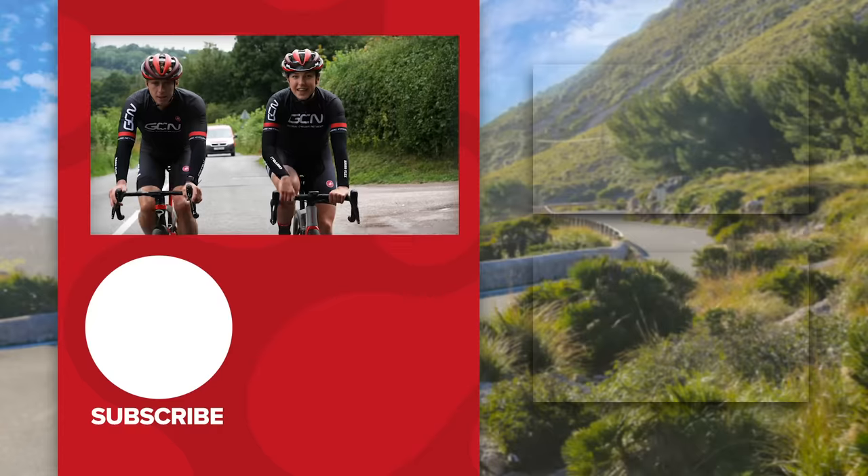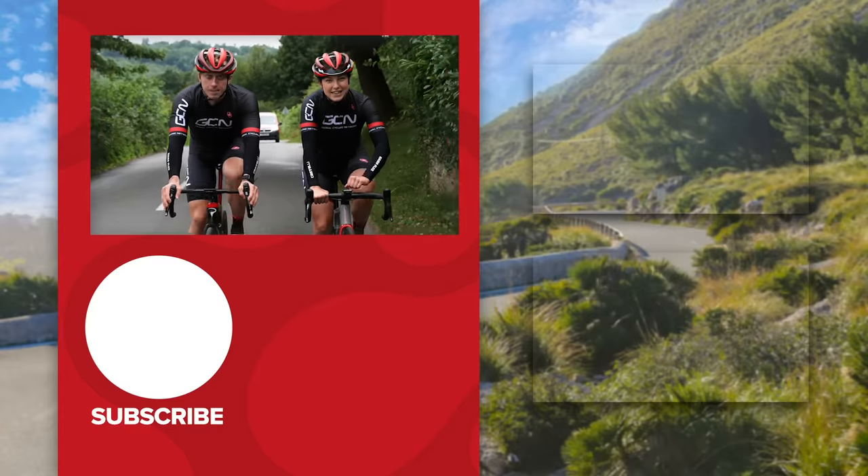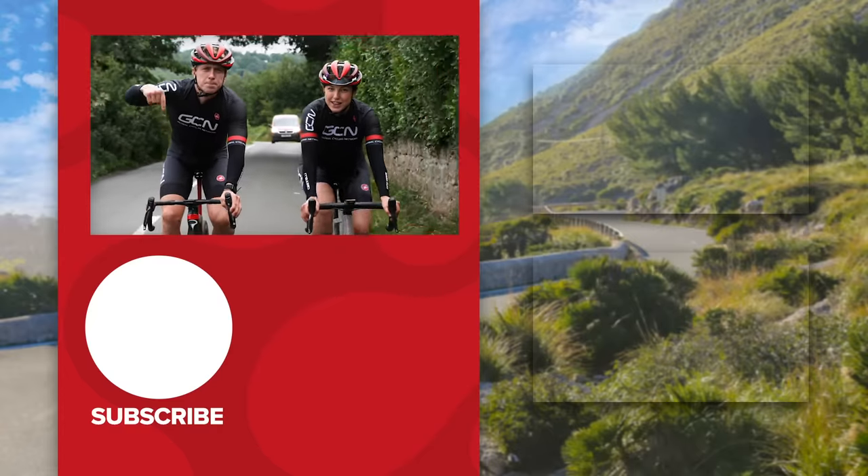That's it for how to avoid sore shoulders when you're riding. If you have any tips for us, please leave them in the comments section below.